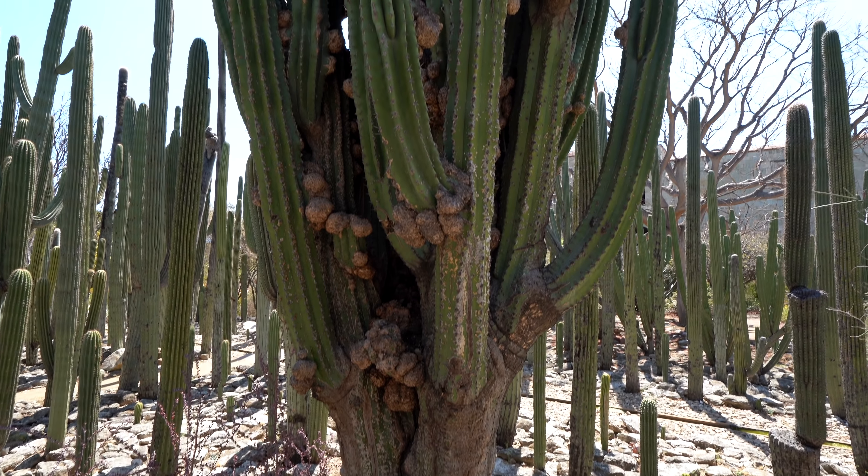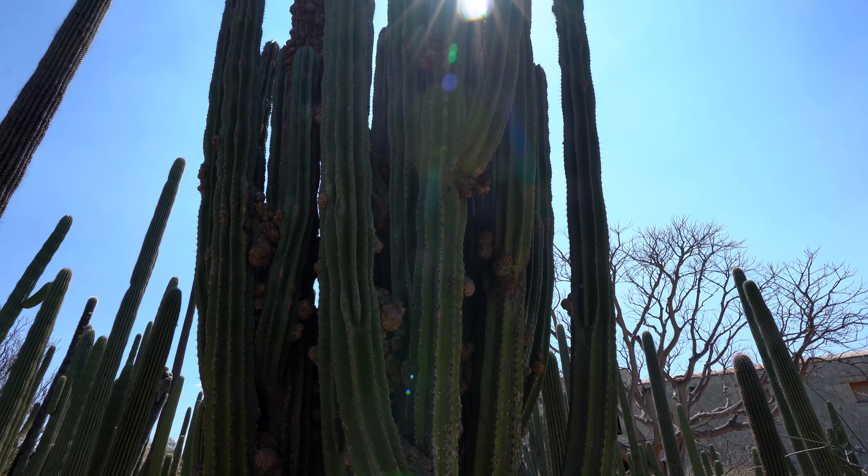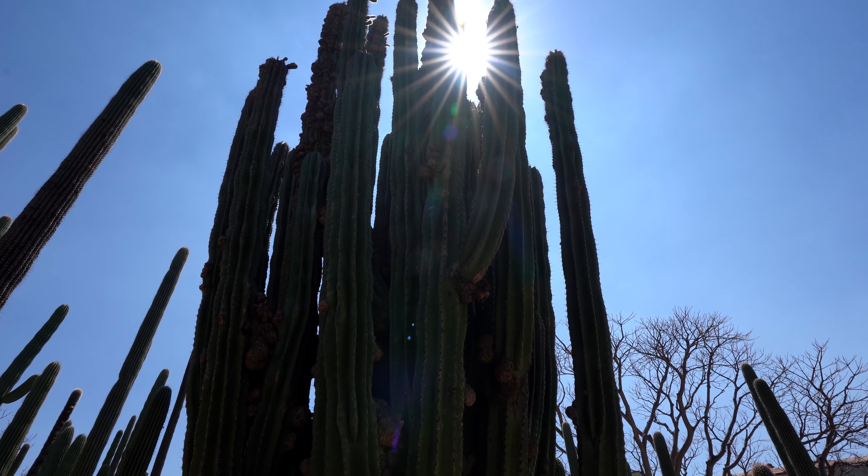Behind me you see the Cardón cactus. This is one of the biggest cacti in the world and this one can be around 60 to 80 years old. It always depends on how much water the cactus finds and how fast it can grow — so they might be really big, but if they had access to water, they are not necessarily that old.